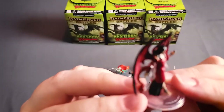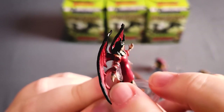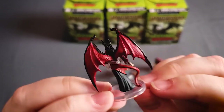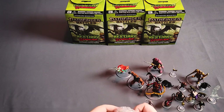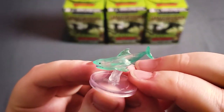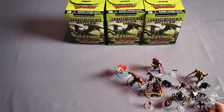Next we have a succubus. I especially like what I guess is a shawl — this little semi-translucent thing going around her shoulders and behind her back. The wings are really nice and not fragile at all, and the tail with the barbed tip. That's a good figure. And here we've got a brine shark — so for all of you who play boat adventures, you now have sharks.